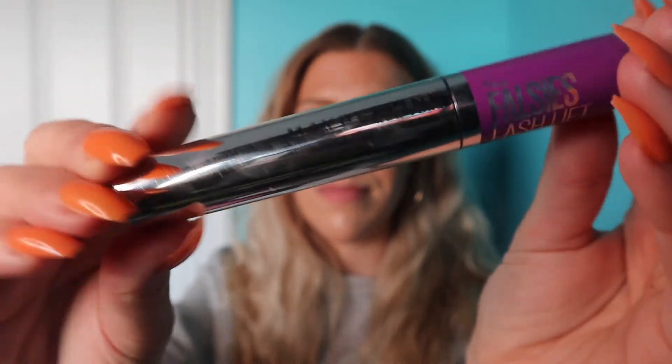We have another drugstore makeup product — also from Maybelline, this is the Falsies Lash Lift Mascara. I cannot believe this mascara is from the drugstore, that's how good it is. I don't even have to use my lash curler because it gives your lashes such a lift. Something about the brush and formula just curls and lifts your lashes — I usually always use a lash curler, but with this mascara I can totally skip that step.